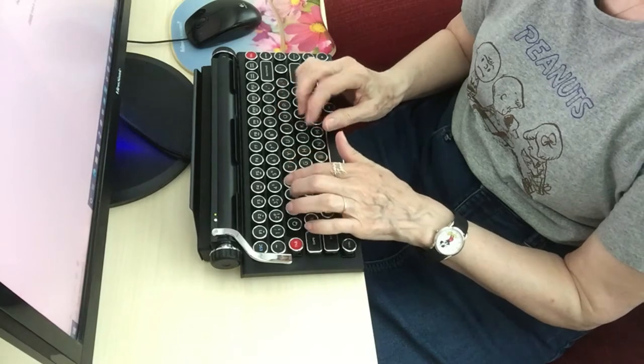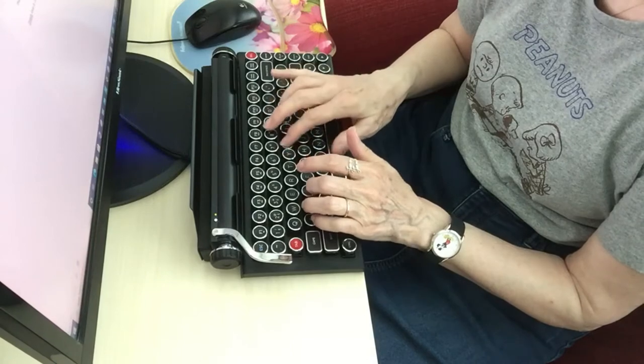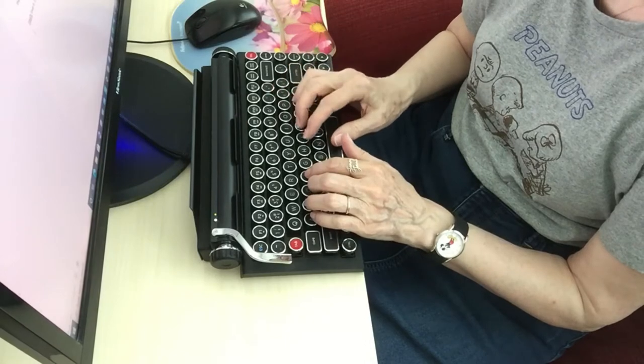I like the audio of it. The keys click nicely when you're using them. And the visual is really cool — you've got a kind of modern, steampunk look to it that I enjoy.